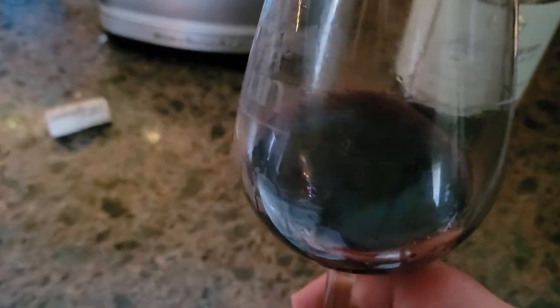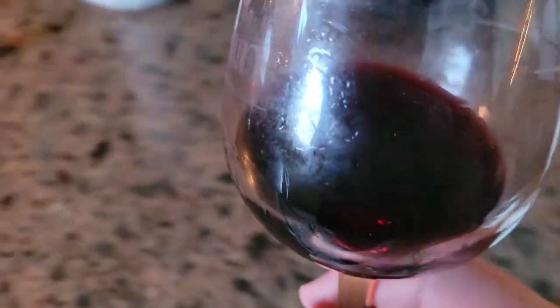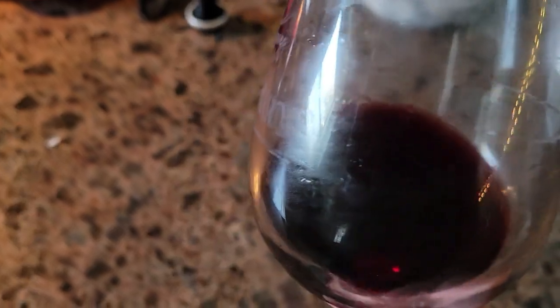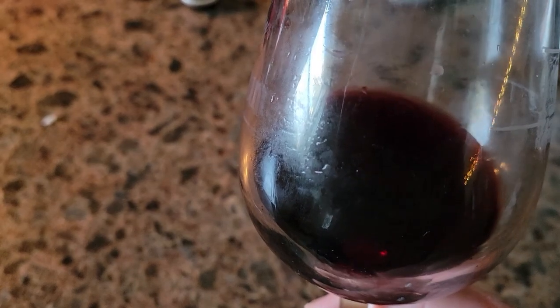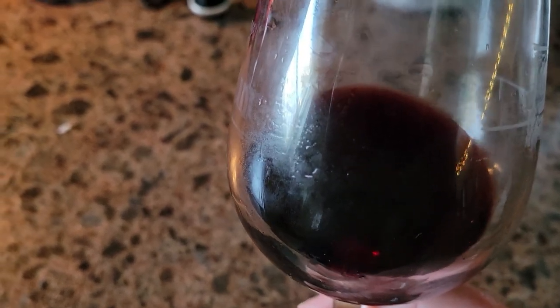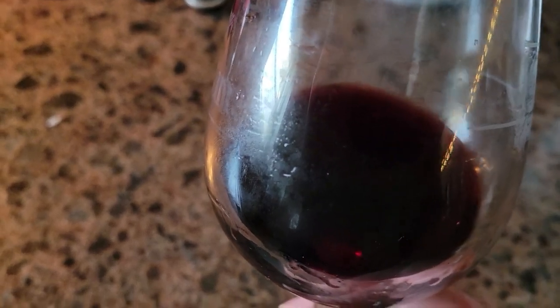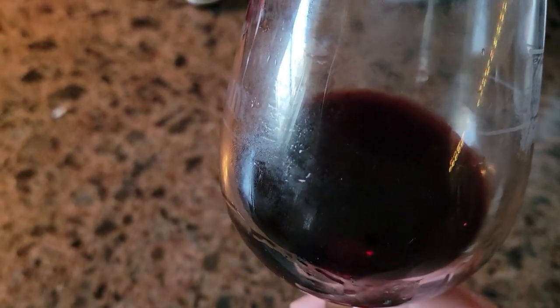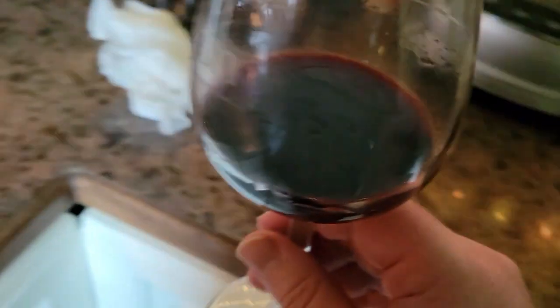Color clarity — let's get this taken care of. Dark purple on the core. Let me move this a little bit over here, get a little more light. It's kind of in between red and light purple. I wouldn't say garnet, but it's an in-between shade of red and light purple. Very fascinating.